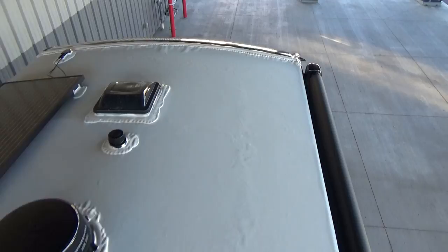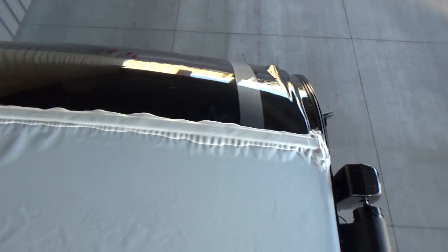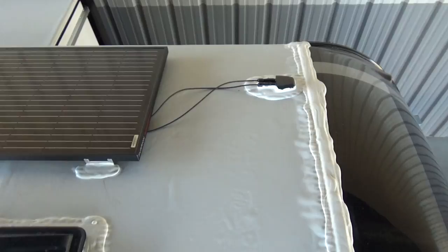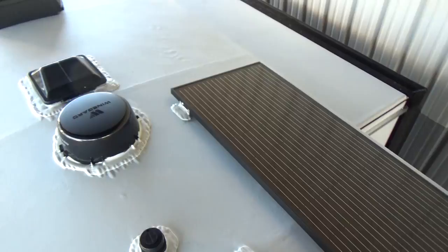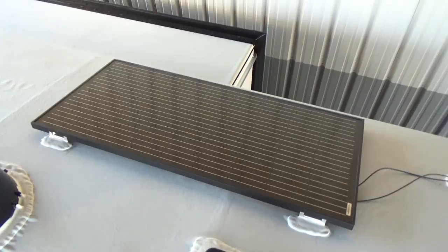Every single trailer Grand Design builds gets a ladder on the back so you can access the roof to do sealant maintenance, change a roof vent, and inspect what's going on. The amount of sealant they put on — that self-leveling sealant — they layer it on thick. If you're out shopping for RVs, try to climb up on the roof; a lot of trailers still don't have ladders or walk-on roofs. And yes, that's the 165-watt Furion solar panel — you can add up to two more panels, and if you do, simply upgrade to a 50-amp charge controller.